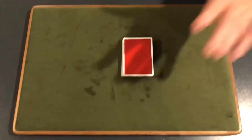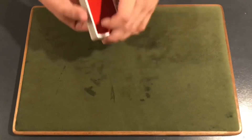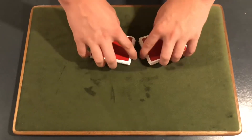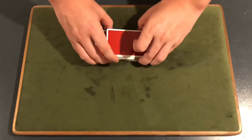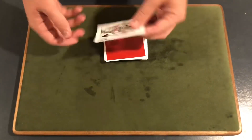From here, you can give the cards some false shuffles — whatever false shuffle you guys know. You can give it a riffle shuffle too, just making sure that you keep their selection on top of the deck as you shuffle. You want to convince them that their card is lost — you can do this as many times as you want, just make sure it stays on top.